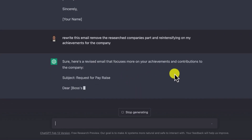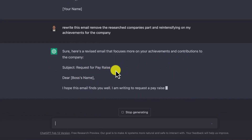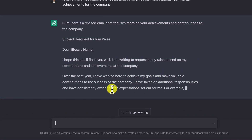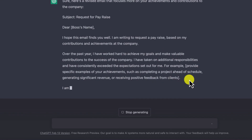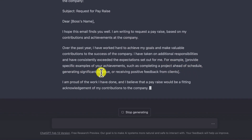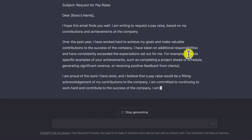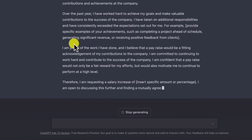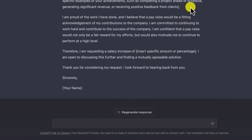ChatGPT provides a revised email that focuses on your achievements and contributions. It reads: 'Over the past year, I've worked to achieve my goals and make valuable contributions to the company,' followed by a placeholder asking you to provide specific examples — such as completing a project ahead of schedule, generating significant revenue, or receiving positive feedback from clients. If you have evidence of these achievements, you can cite them. The email continues: 'I'm proud of the work I have done and believe a pay rise would be a fitting acknowledgement of my contributions.' It has given you the opportunity to insert your own achievements.